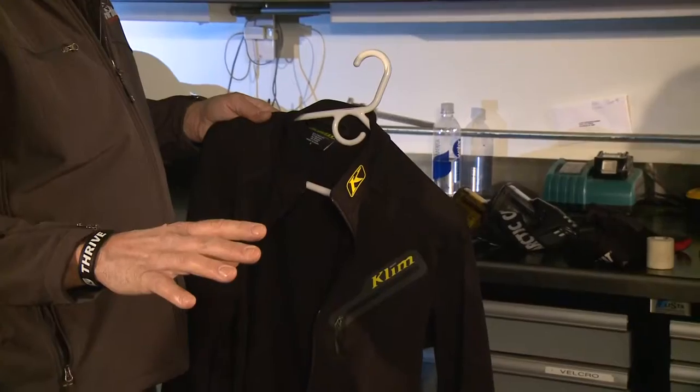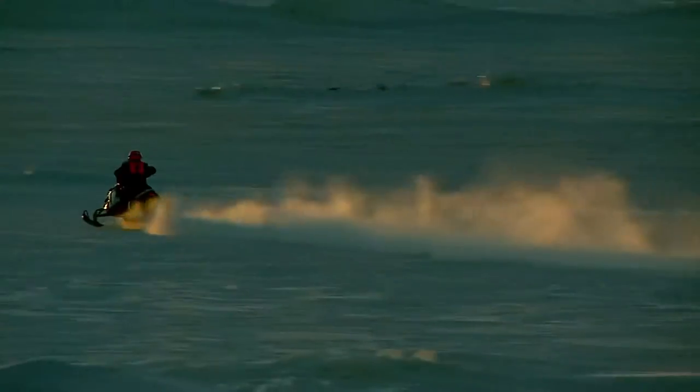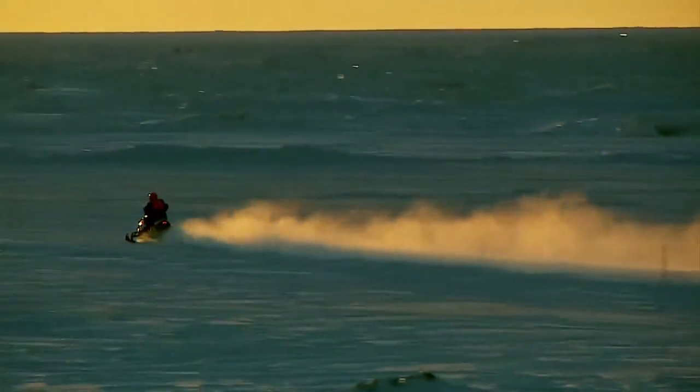Say you're taking off at 30, 40 below on the river and you're not working very hard — that's what I'm saying, there's a huge difference. On the river at 30 below versus in the bumps at 30 below, big difference — a layer or two difference.